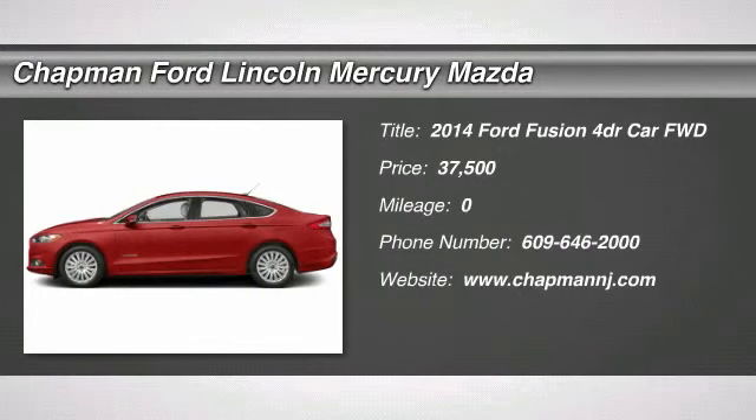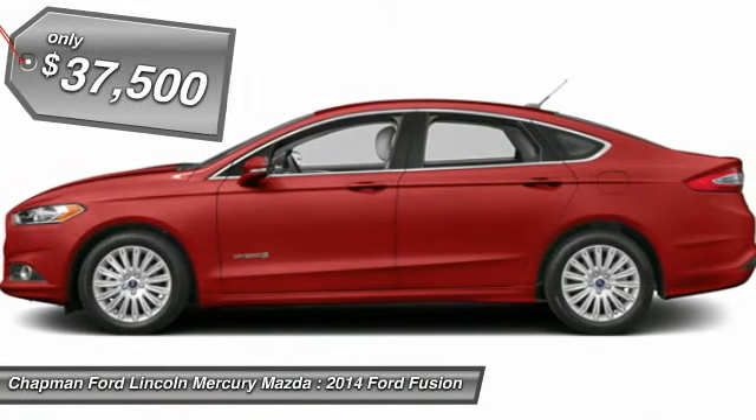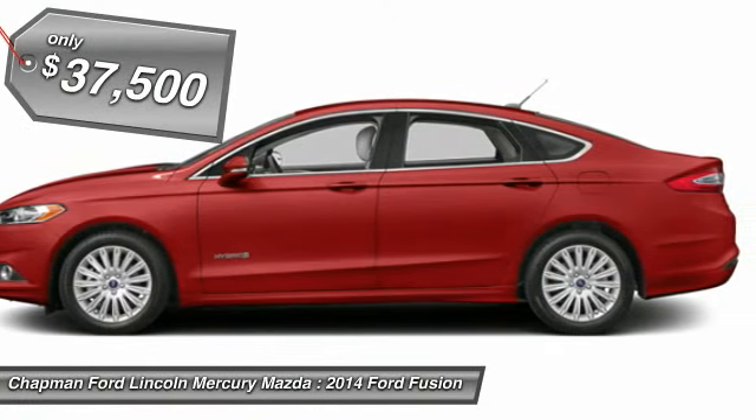The 2014 Ford Fusion. You can have both impressive power and great economy in a Fusion, and it is priced below $40,000.